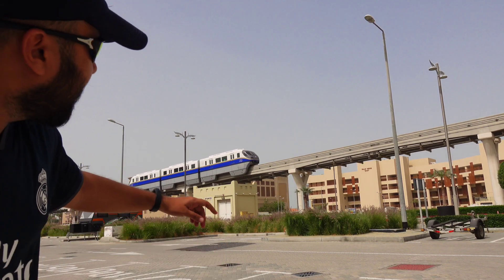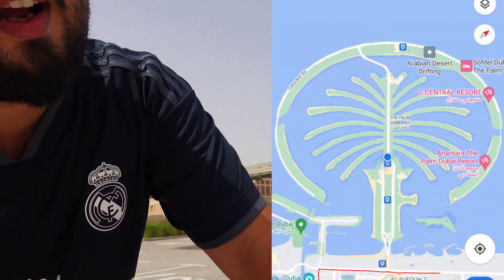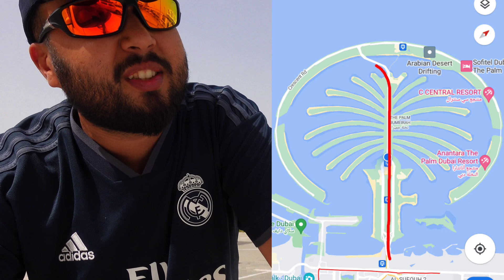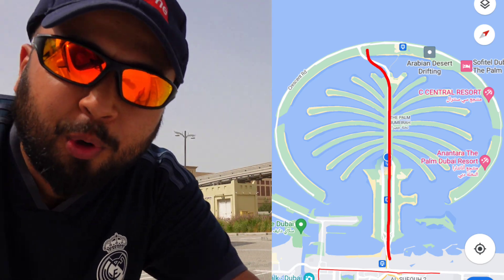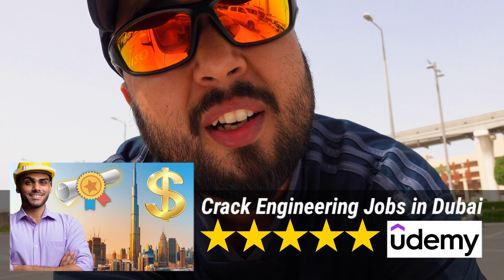There is a monorail going — actually, I am now in Palm Jumeirah. From the land side to the seaside, to the Atlantis Hotel, it's a monorail. This is a great resource. Please support your skill development. This industry has great opportunities for engineers or people from other countries, especially in the renewable energy sector.